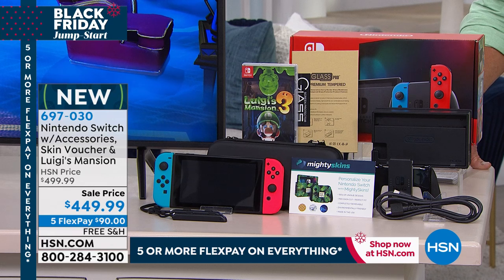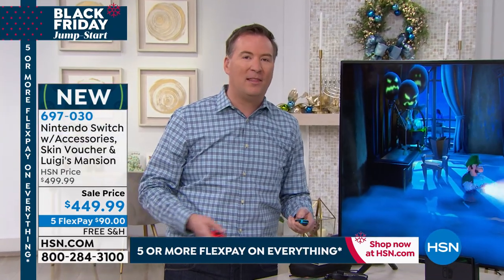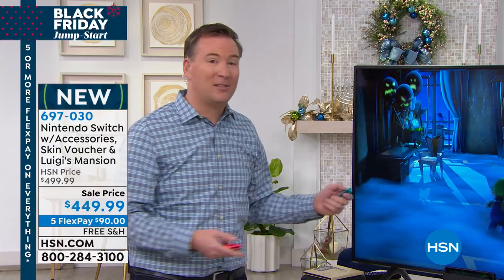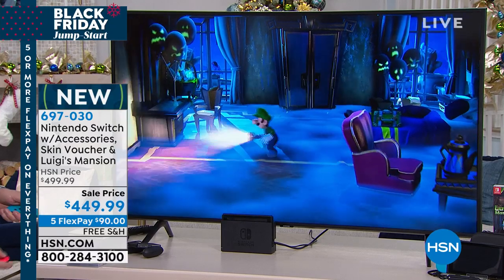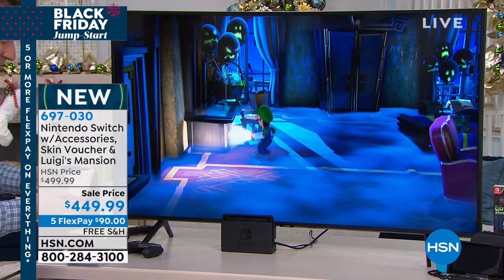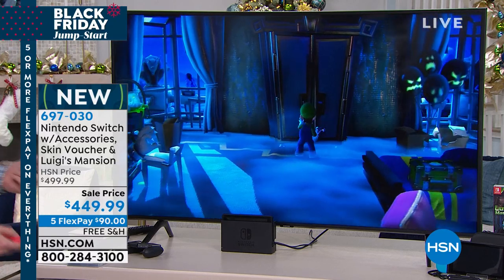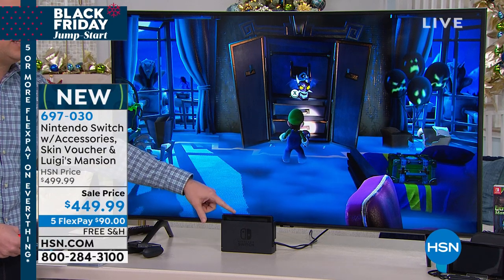When you buy the Switch it's such a cool experience, because for a lot of us we think about playing on our TV — and it is designed for that. It actually has three different modes. Right now I'm playing Luigi's Mansion 3, which just came out. The graphics are incredible. The premise is that Luigi and his friends — Mario, Peach, and others — went to stay at a hotel that turned out to be haunted, so Luigi wakes up trying to find where his friends went.